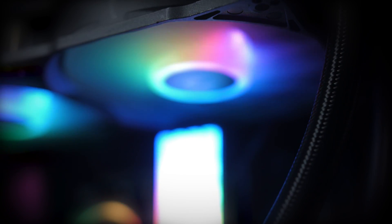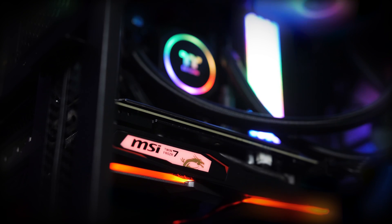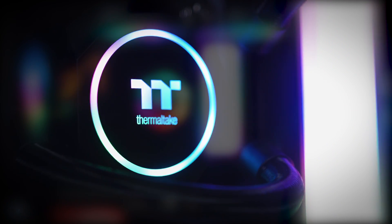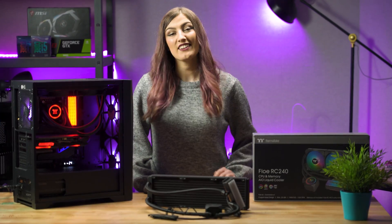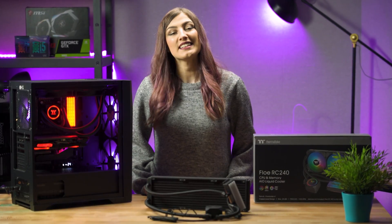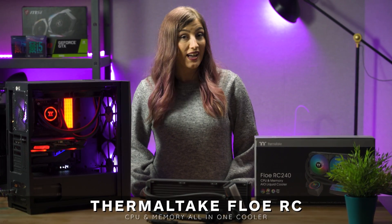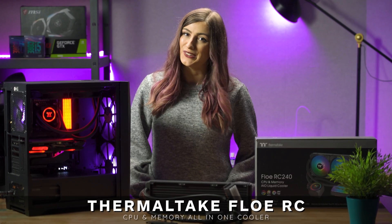Are you looking for that next big upgrade to your system? Perhaps you're wanting something that will make your PC stand out but will also ensure you get the most out of your hardware without ever having to worry about overheating. Well, perhaps it's time to try out something you never even knew you needed until now. Hey there, Sarah here from Thermaltake Australia, and this is the Thermaltake FlowRC — the world's first CPU and memory all-in-one cooler.